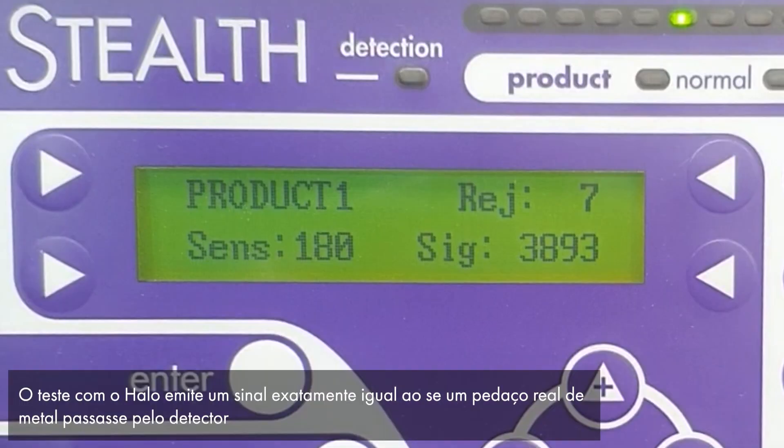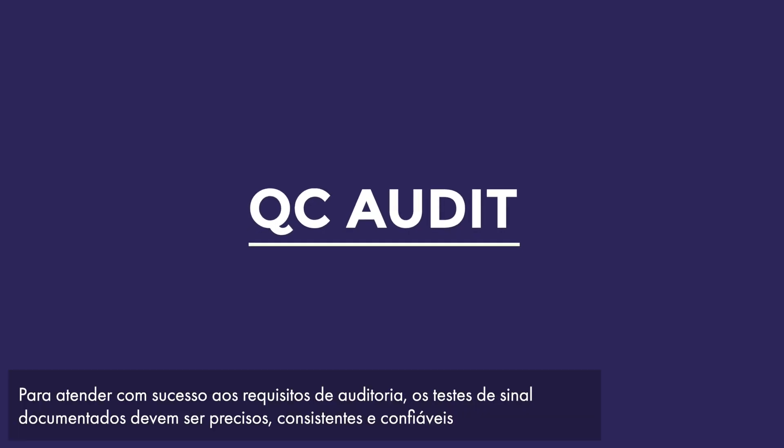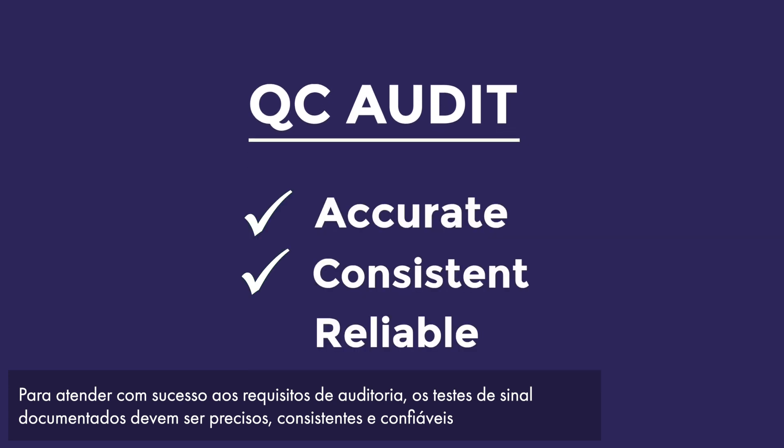The HALO test result shows the signal size to be exactly the same as if a real piece of metal passed through the detector. To successfully meet audit requirements, documented signal tests must be accurate, consistent, and reliable.